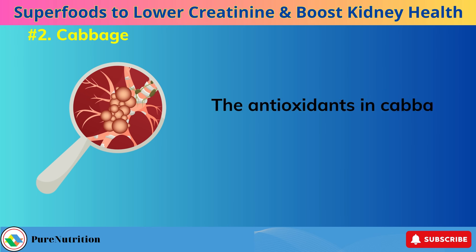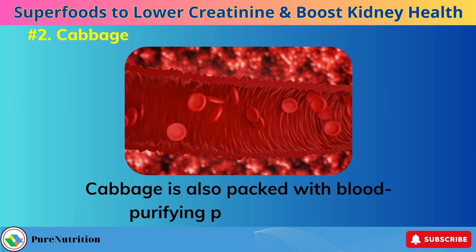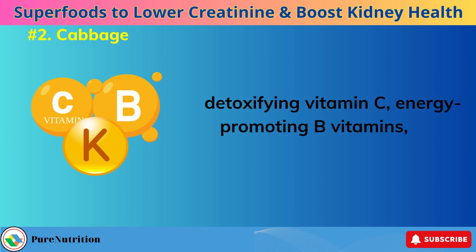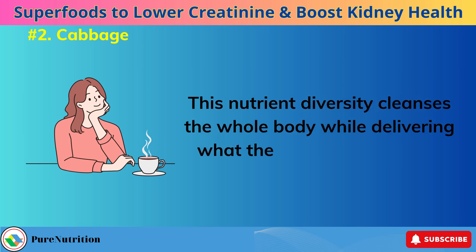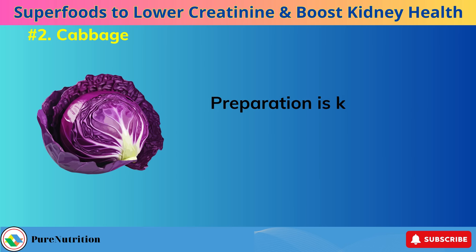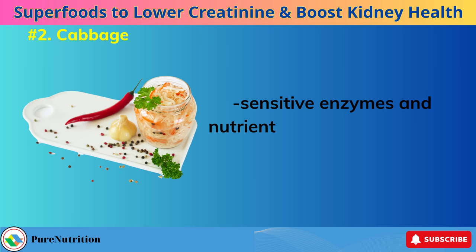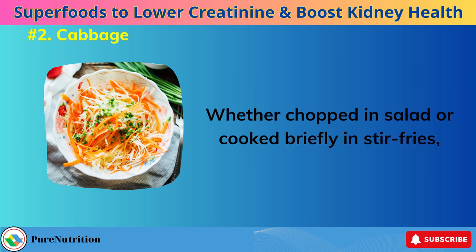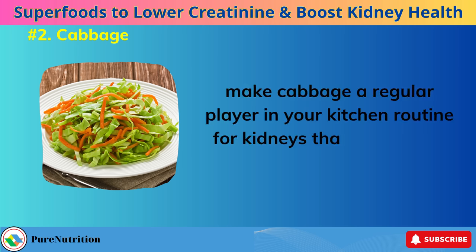The antioxidants in cabbage also deter certain kidney cancers. Cabbage is packed with blood-purifying and detoxifying phytochemicals, vitamin C, energy-promoting B vitamins, and bone-strengthening vitamin K. This nutrient diversity cleanses the whole body while delivering what the kidneys need most. Preparation is key — raw and fermented cabbage best preserves the heat-sensitive enzymes and nutrients that make cabbage so therapeutic. Whether chopped in salad or cooked briefly in stir-fries, make cabbage a regular player in your kitchen routine for kidneys that keep going strong.